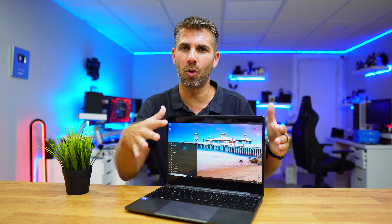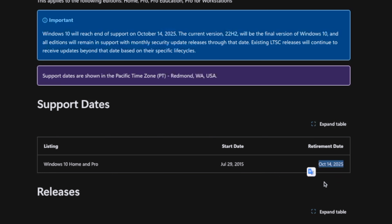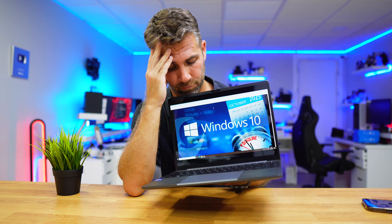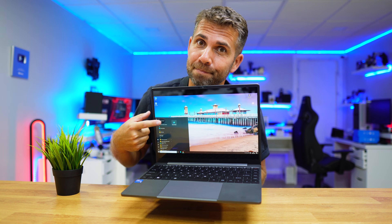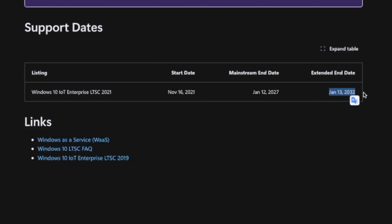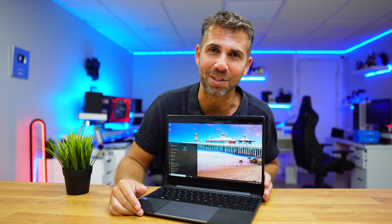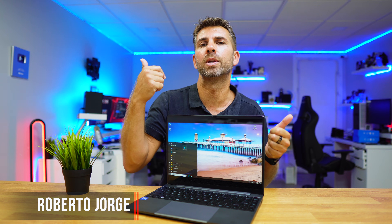Windows 10 will stop its support on October 14, 2025, which is just around the corner. But what if I told you that you can keep using your Windows 10 up to 2032 — legit, with all the updates, fixes, support, and so on? It's easy, let's go for it. We usually know Windows 10 or Windows 11 Home edition or Pro edition, but there are several versions.